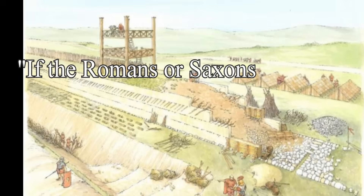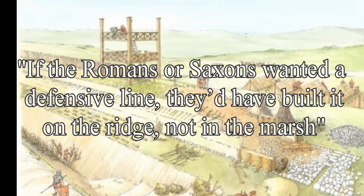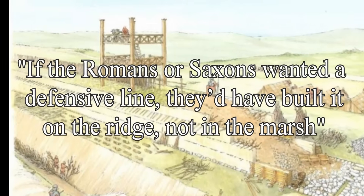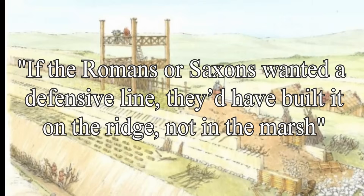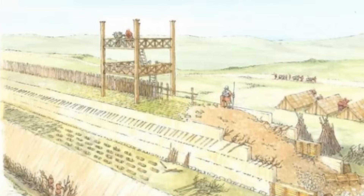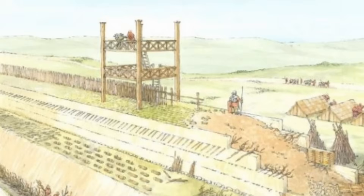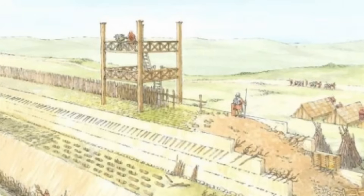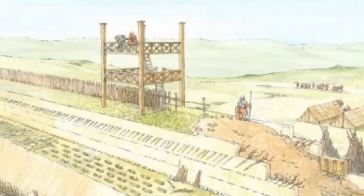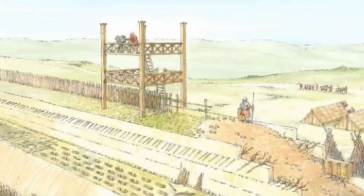If the Romans or Saxons wanted a defensive line, they'd have built it on the ridge, not in the marsh. Worse still for the defensive theory, it's too wide and too shallow to serve as an obstacle — even a half-asleep raiding party could hop across it or walk through it in summer. But make it a watercourse and that makes sense: that width is perfect for flat-bottomed boats, the shallow slope ideal for managing flow. Car Dike reflects infrastructure designed to move goods, manage water, and serve agricultural or trade needs. This wasn't built to repel enemies — it was built to connect people and places.